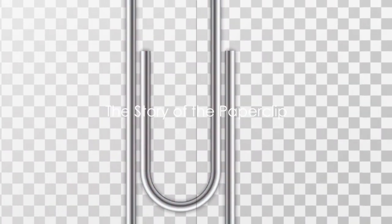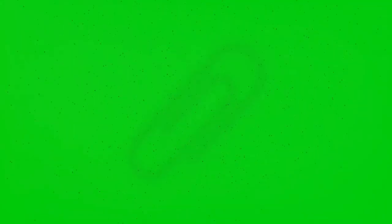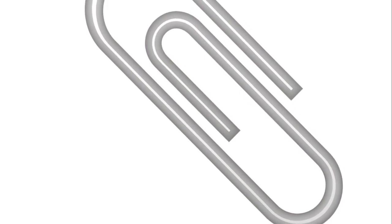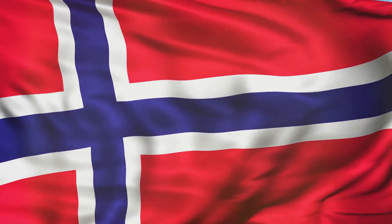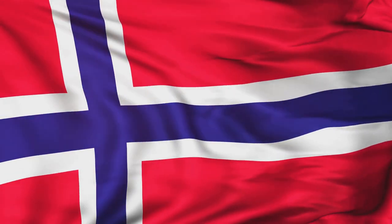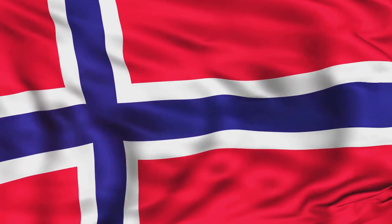A paperclip, a simple object with a significant history. Born out of necessity in the late 19th century, this unassuming piece of bent wire quickly became a staple of offices worldwide. But its true significance lies beyond the realm of paperwork. During the Second World War, the paperclip took on an unexpected role. In occupied Norway, wearing a paperclip was a silent act of defiance against Nazi forces. It symbolized unity and resistance, as the unbroken wire represented the continuous bond of the Norwegian people.